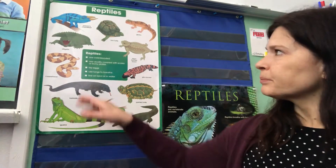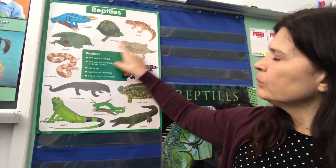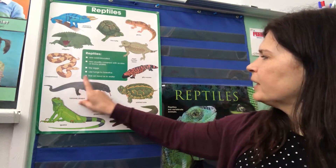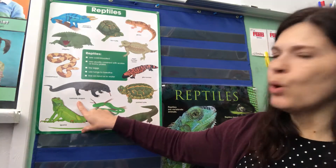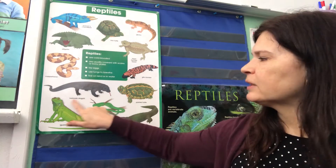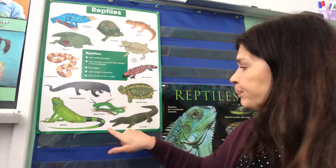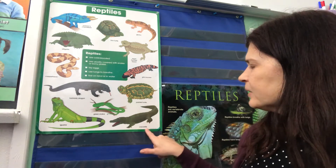Turtles aren't the only reptiles, and I wanted to show you this poster right here that has some other reptiles on it. It has a chameleon up here, a box turtle, a gecko, and an alligator. This is a copperhead snake. This one is a regal horned lizard, and a gila monster, and a komodo dragon — which is a kind of lizard. It has the word dragon in it but dragons aren't actually a real animal; this one's just called a komodo dragon. And a painted turtle, which is what we just read about. And another snake called a green snake. This lizard is an iguana, and then this one is a crocodile.